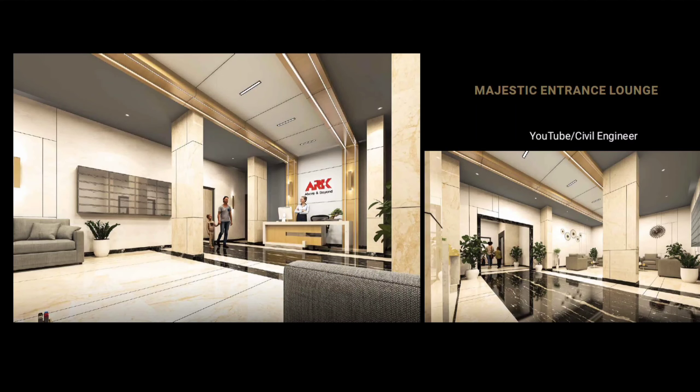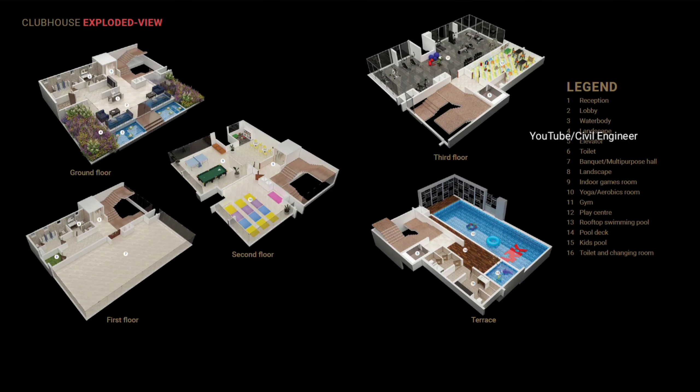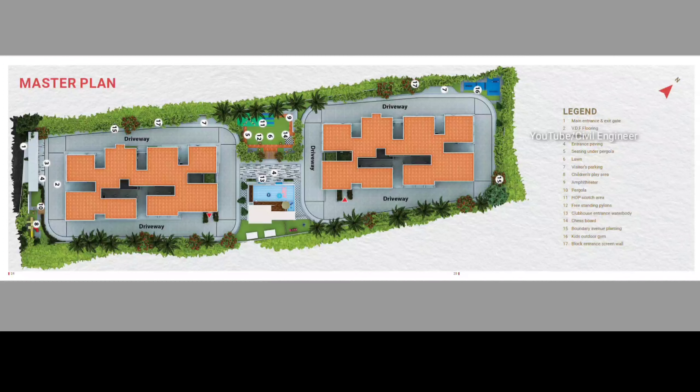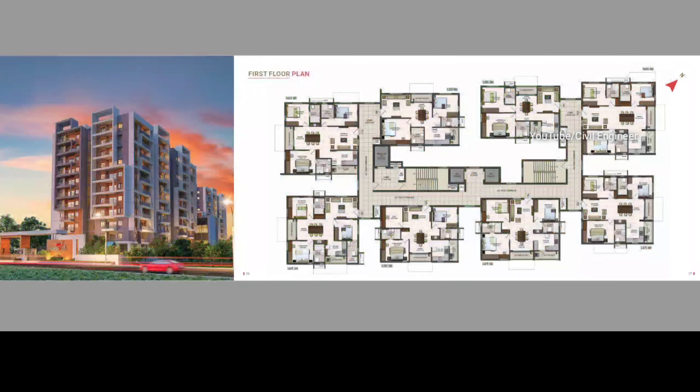We are doing an informative video. We are here at Kits — it has 2 towers and 10 floors. We have 160 units. 2BHK is 1350 SFT, 2BHK is 1450 SFT, 3BHK is 1550 SFT, and we have 1635 SFT. We have 3 variants.